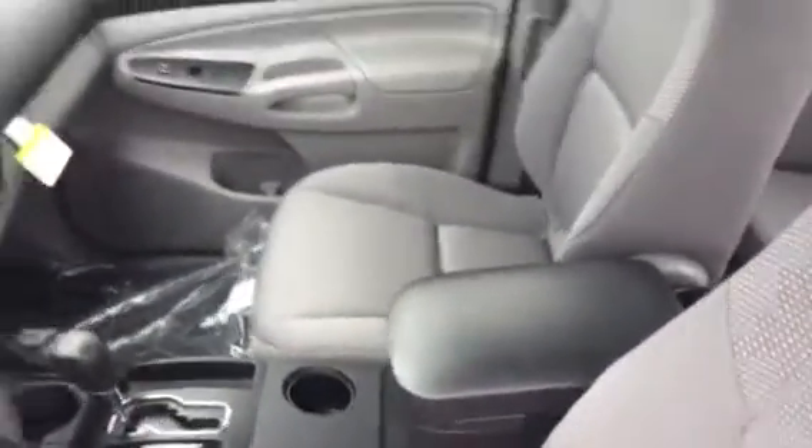It is an automatic. It does have the gray cloth seats — again, those can be replaced with vinyl. There you see your rear seat setup. You can have it set up for someone to sit back there, or you can fold them up.